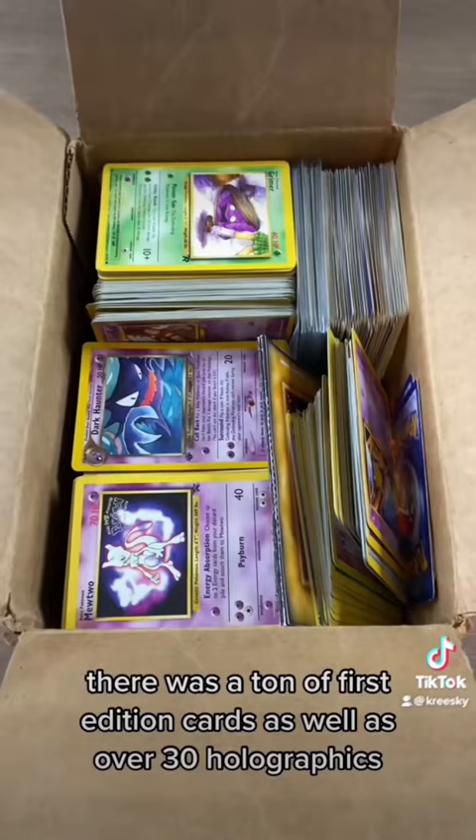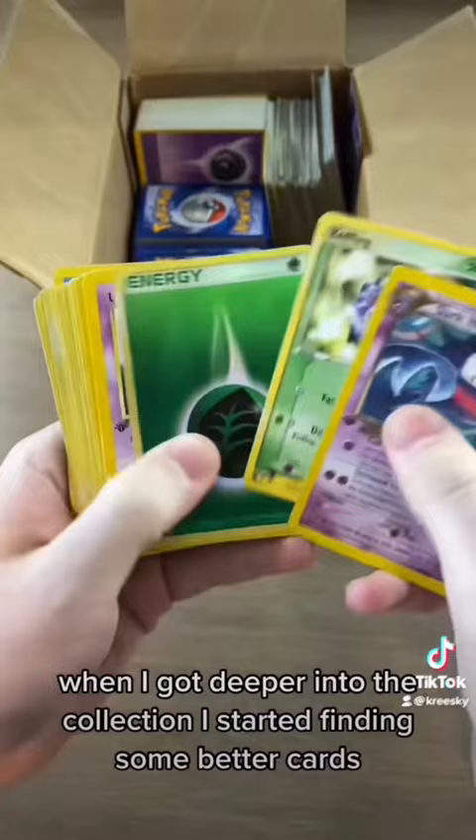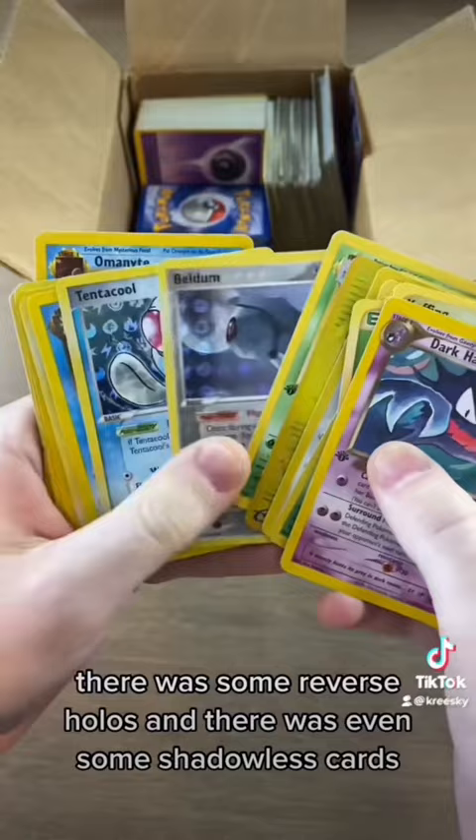While searching through this collection, I noticed that all of the cards were vintage and that they were in pretty decent condition considering that they were stored in a box. When I got deeper into the collection, I started finding some better cards such as first editions, there was some reverse holos, and there was even some shadowless cards.